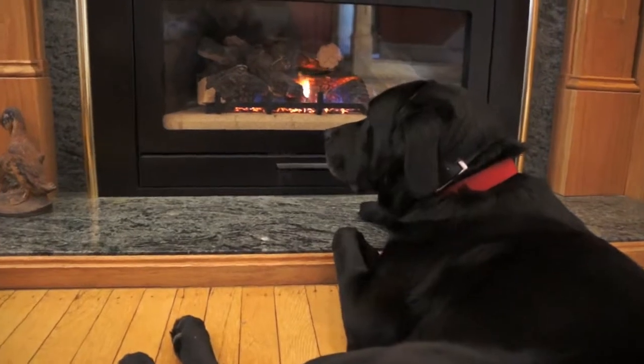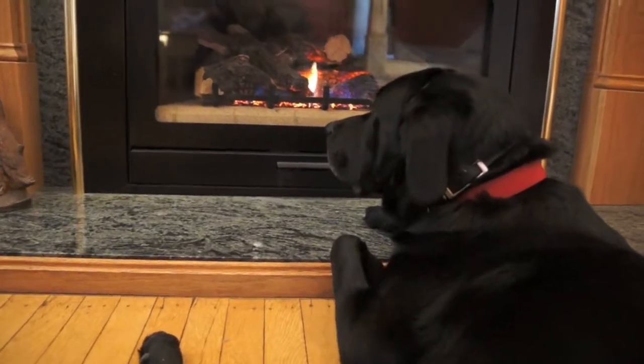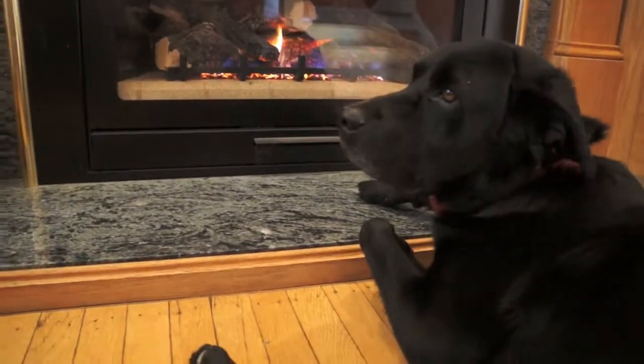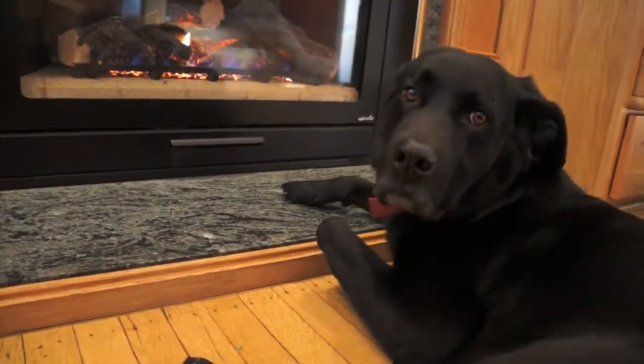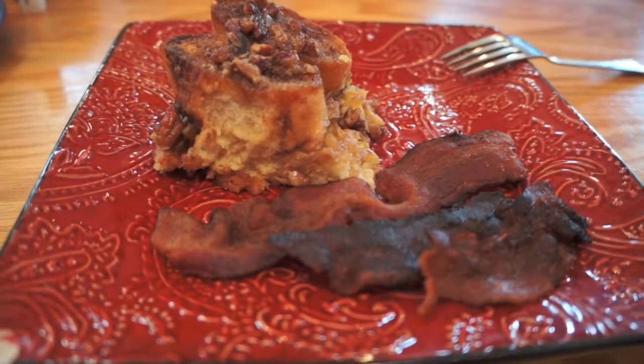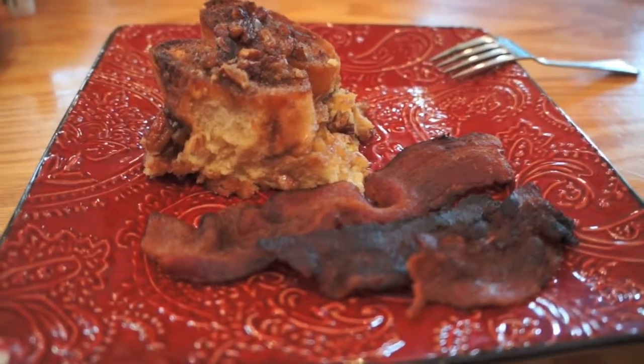This is my dog Maddox, and one of his favorite things to do in the winter is to just sit in front of the fire. For breakfast we had a French toast casserole with bacon.